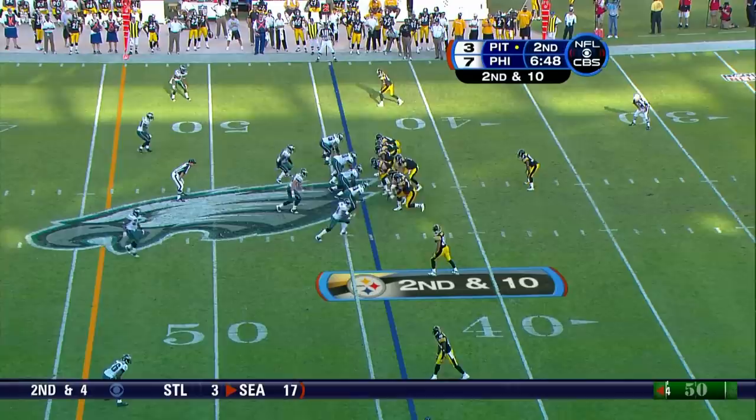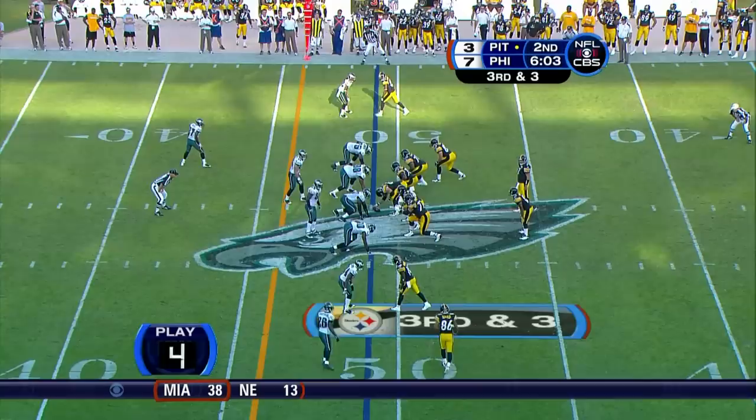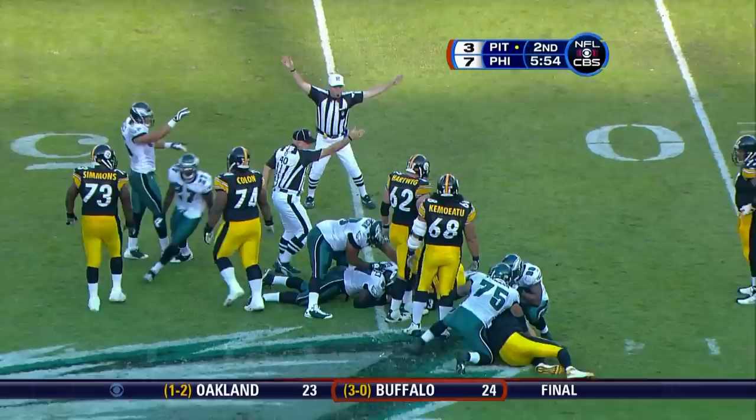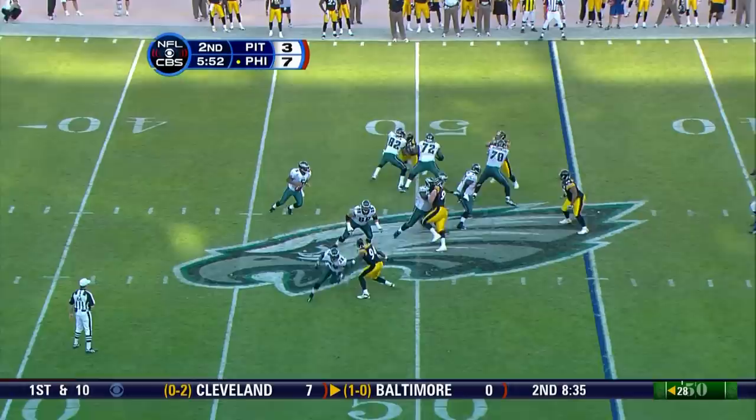Give Bunkley the sack. Second down and ten from the 44. Again pressure from the outside and the pass zipped over at the 50. Roethlisberger loses the football, recovered by Philadelphia.